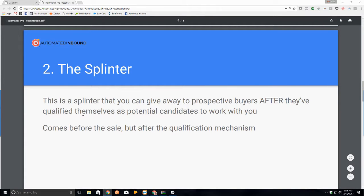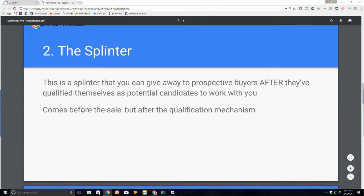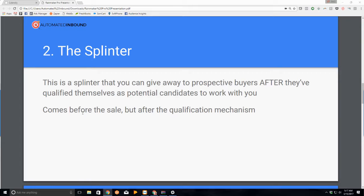Number two is the splinter. A splinter is something you can give away to prospective buyers after they've qualified themselves. After they went through your mechanism and it says 'hey, this could be a good fit,' then and only then do they have the opportunity — and are they qualified — to get part of your product: either a sample, a demo, a sales consult over the phone, a WebEx meeting. It comes before the sale, but after the qualification mechanism.